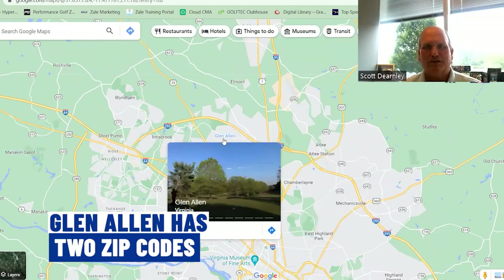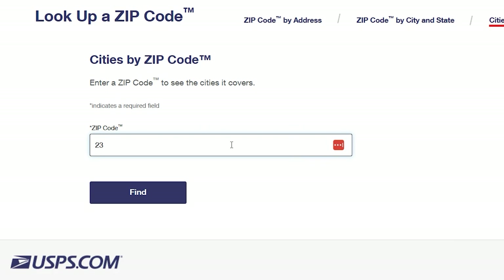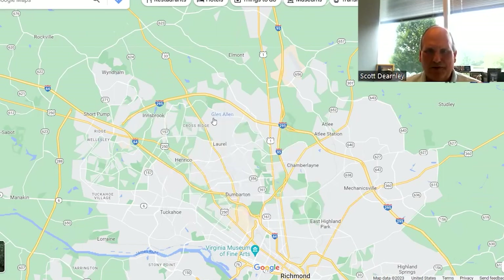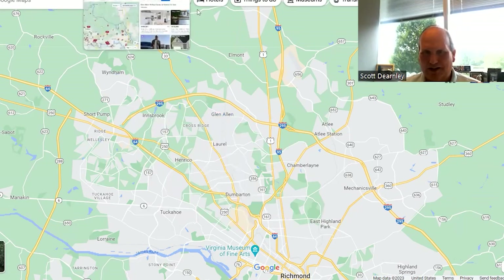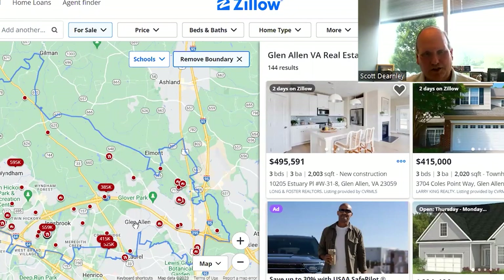Glen Allen really encompasses two zip codes: 23059 and 23060. If you're ever searching Glen Allen by zip code, those are the two you want to use. Where it shows Glen Allen on the map currently is more the 23060 zip code. 23059 is actually up here by Short Pump. Glen Allen is not just here but also over this way, and Zillow has done a pretty good job of defining that outline.